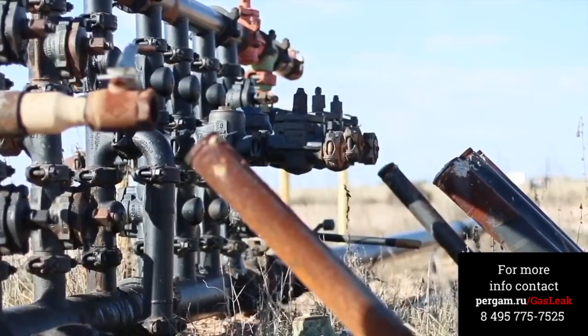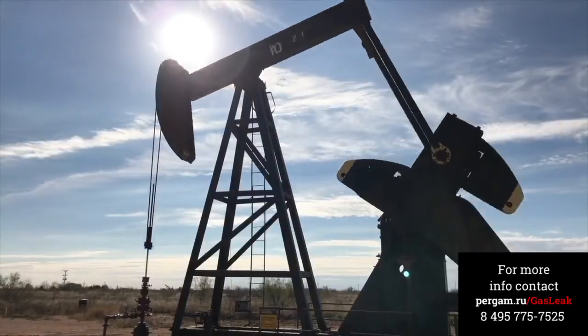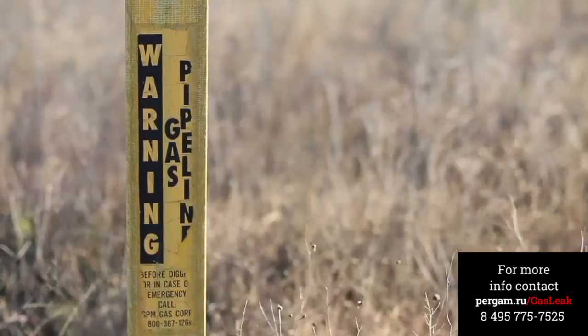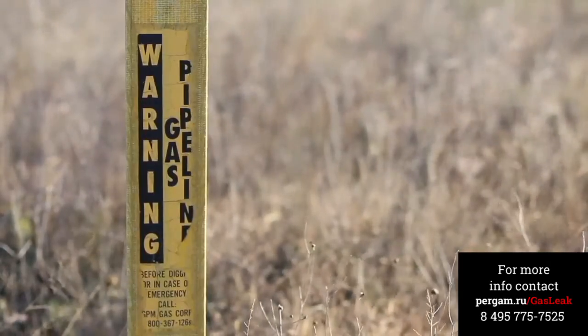Methane is a gas lighter than air and extremely flammable. What does this mean? Methane will rise to high levels and can become trapped in areas which can combust or explode if exposed to a flame.